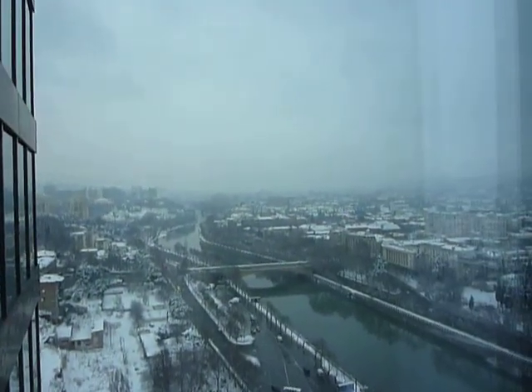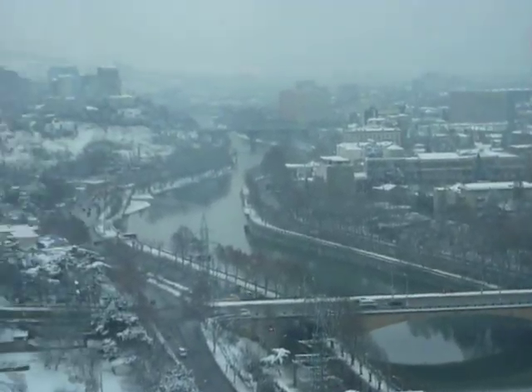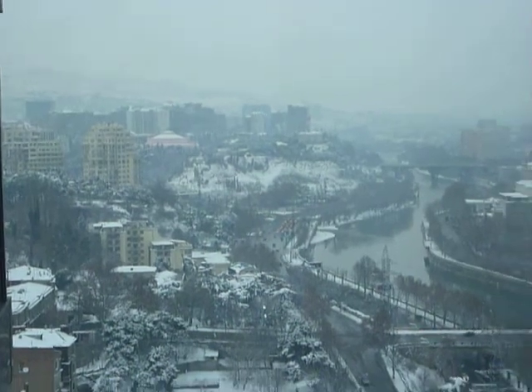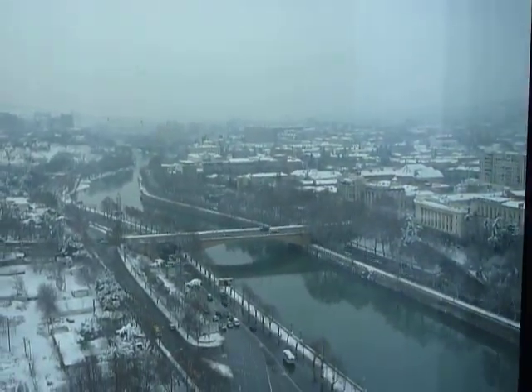Anyway, that's a view over Tbilisi — as you can see, plenty of snow. I did ask what the river was called and I've forgotten again; it sounded a bit like the River Kwai, but probably on the wrong continent for that.